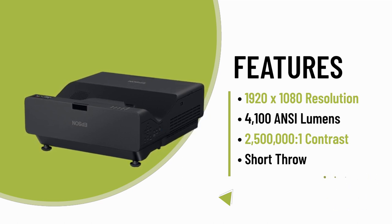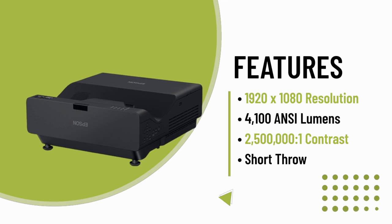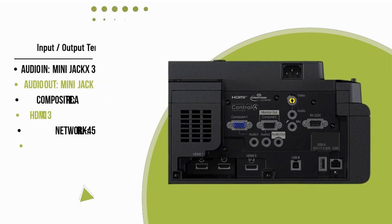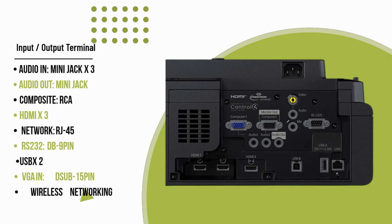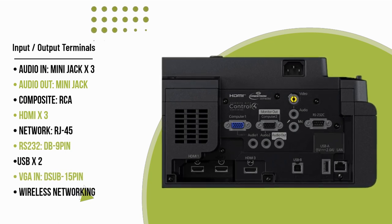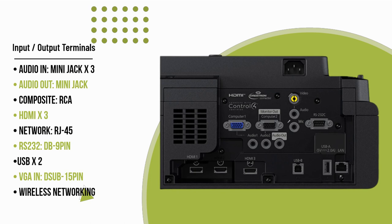The PowerLite 775F features a virtually maintenance-free, 20,000-hour laser light source, eliminating the need for lamp replacements. It also includes wireless connectivity with casting capability and free content management software for convenient and dynamic digital signage design.